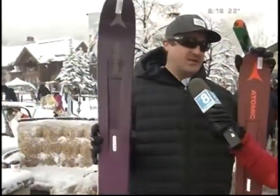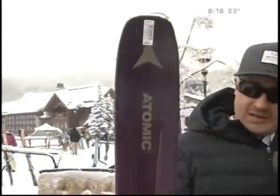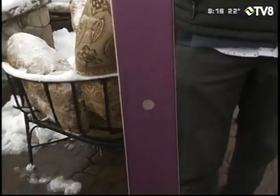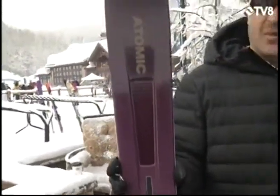For starters I brought the Atomic Women's Vantage 97. It's going to be 97 millimeters under waist, which gives you plenty of surface area to keep you above that nine inches of powder, and it has a very nice side cut. So if you just want to do some groomers, get off the beaten path, do some bumps, or get in the trees where there might actually be some more snow — this is the Vantage 97 for women.